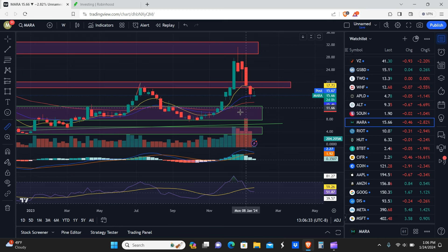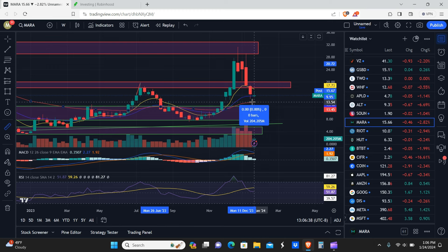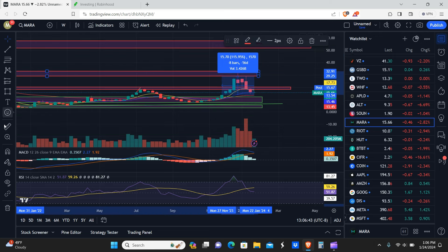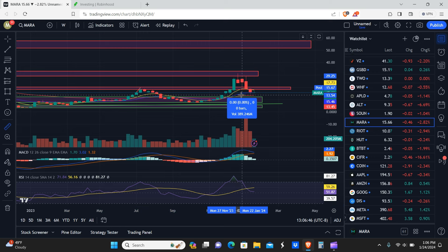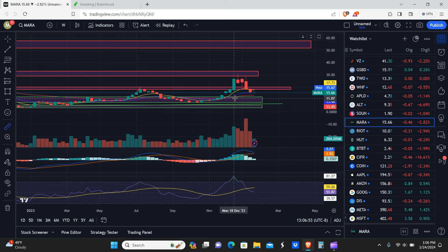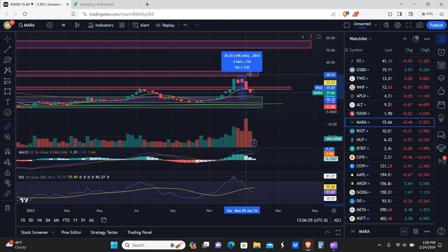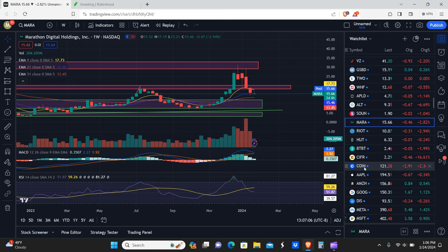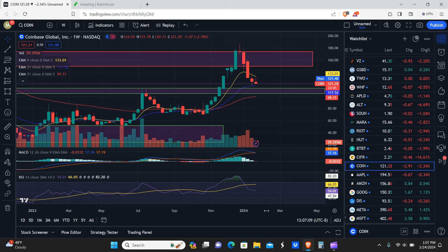I would wait to get into MARA, probably around the support box. If you got in from the red EMA back to resistance, you're looking at roughly 115% to as high as 130% at the wick high. But if you waited to get in around the middle of the support box, you'd be looking at roughly 187% up to as much as a 215% gain — more than a 2x.